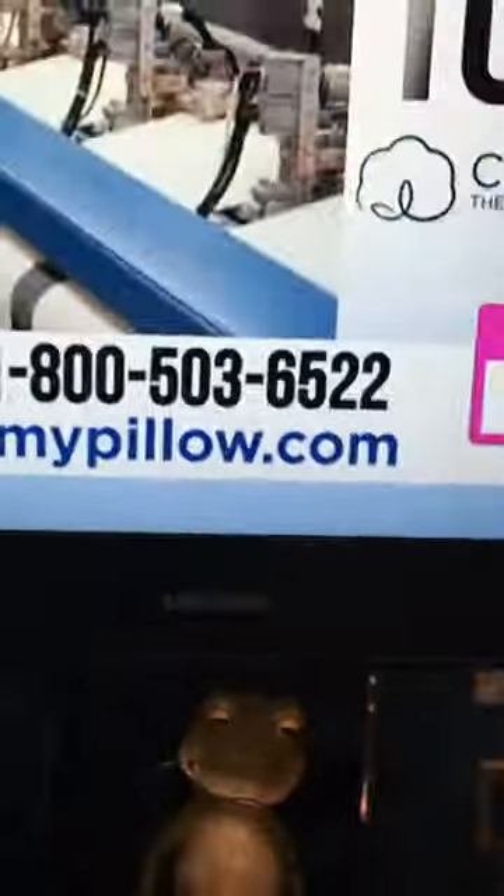Go to MyPillow.com or call the number on your screen right now. The new MyPillow towels are exclusively made with 100% USA combed cotton, with proprietary technology and maximum absorbency. They dry you faster and are guaranteed to work.